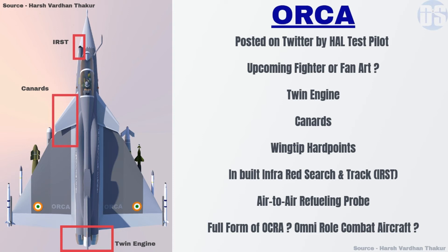It is not known what the full form of ORCA is — does it mean omni-role fighter aircraft or something else? So far no further details are available, but we will let you know if we find out more in the future.